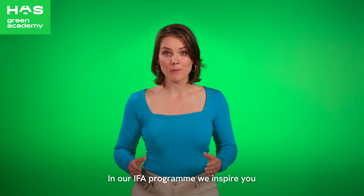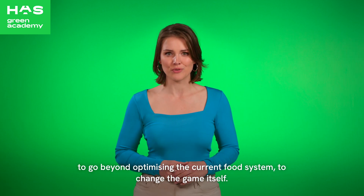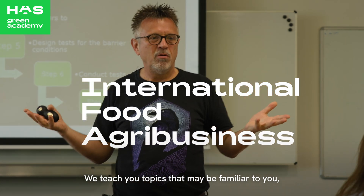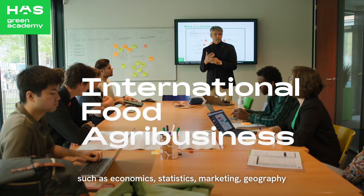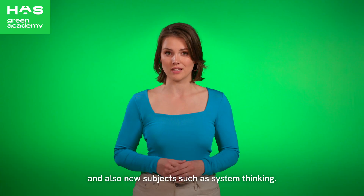In our IFA program, we inspire you to go beyond optimizing the current food system — to change the game itself. We teach you topics that may be familiar to you, such as economics, statistics, marketing, and geography, and also new subjects such as systems thinking.